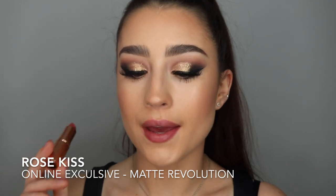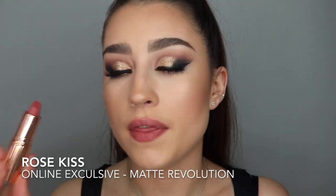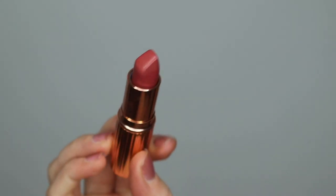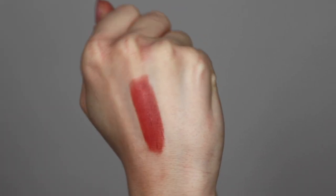The next lipstick is also an online exclusive — this is Rose Kiss, a matte revolution. As the name suggests, it's a rosy kind of colour, more of a deep pink shade, which is actually really pretty. I haven't really worn this one yet so I'm still discovering if I like it, but it's actually a really pretty shade — a little bit darker than what I would usually go for every day, but I really like it.